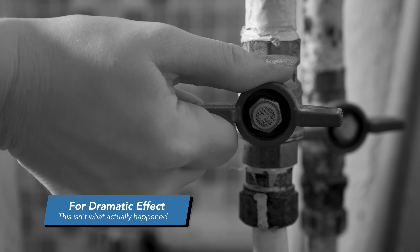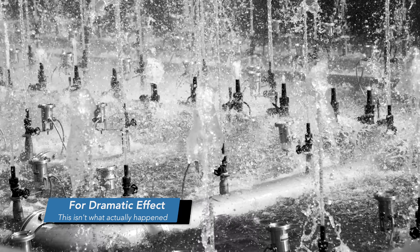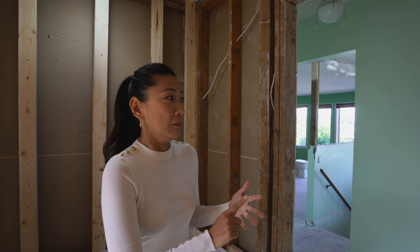My first flip actually has a really funny story about this. The company I hired didn't shut off the water tap, so when they ripped out the tub the whole house flooded. Luckily they had insurance and were able to repair it, but it delayed my project for over a month.